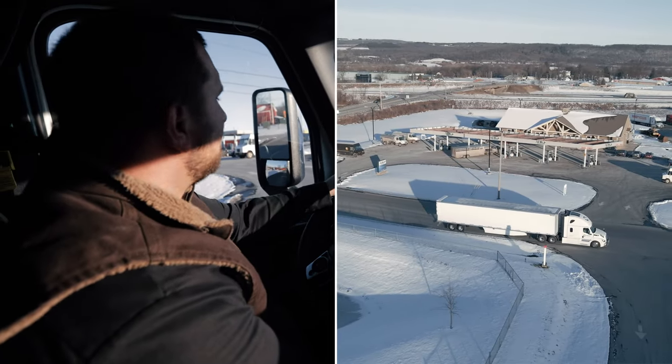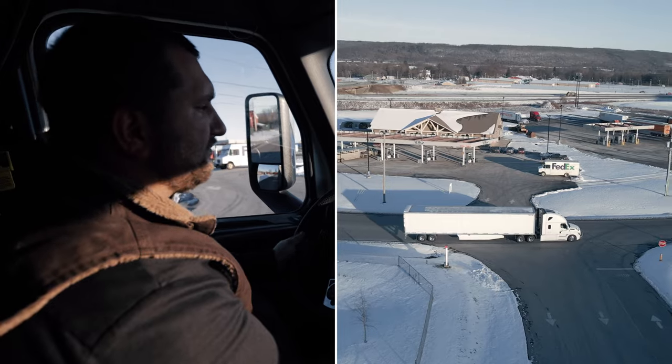Now we're at the Cat Scales. We're going to pull up here on the scale and call in.